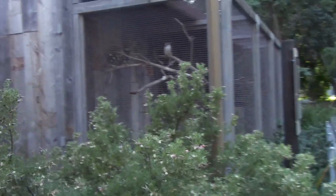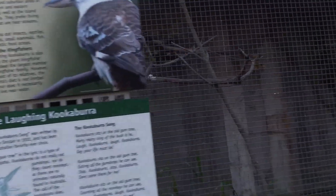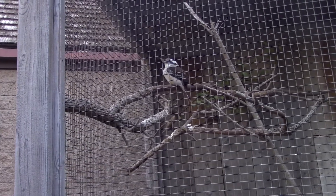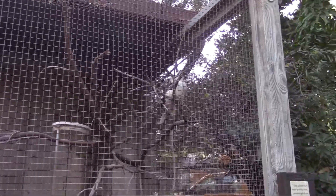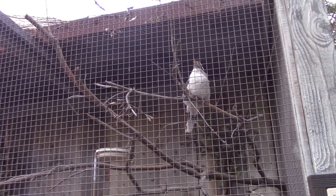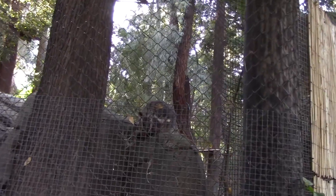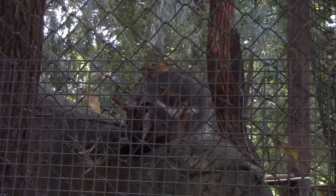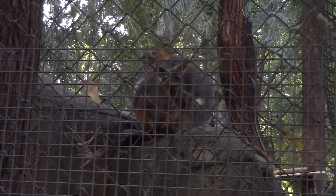Well, I can't forget about these guys — the kookaburras. How are you doing? Good to see you. They've gotten a little bigger since I last saw them — a tad bit bigger, probably because of the winter. There's a wallaby right here — and there's one right here too.